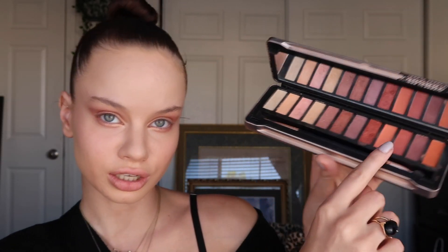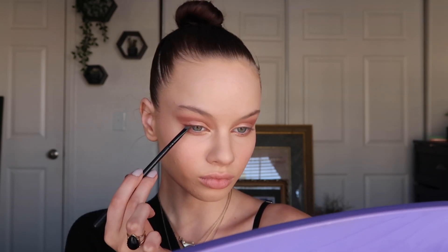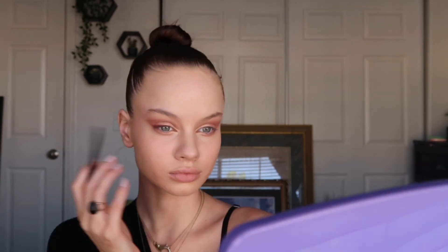I'm going to go back in with my concealer and clean it up a bit, then add some smoky liner using a darker shade from the palette and an angled brush. I actually think that looks really pretty — I'm glad I added that little wing. It definitely completes the look.